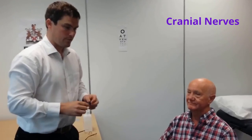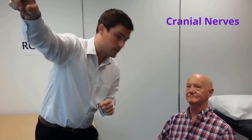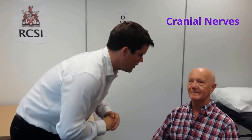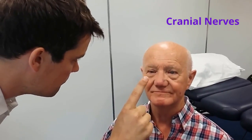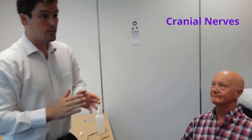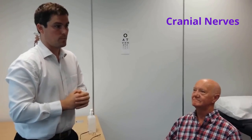I'll now move on to examination of the accommodation. Mr. Smith, can I get you to focus on a point on the far wall? Now can I get you to look at my finger? There was convergence of both eyes with constriction of the pupils, so the accommodation response was normal.